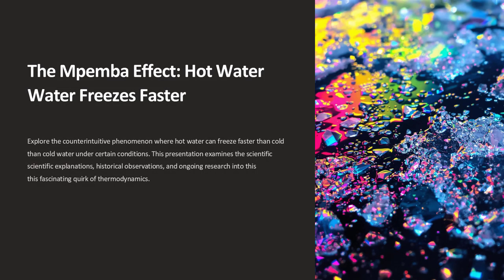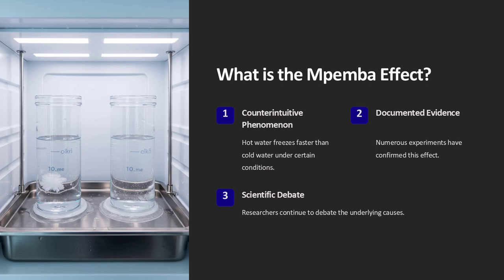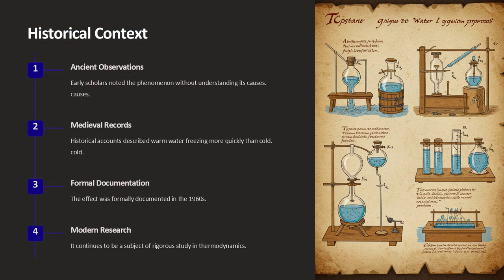The Mpemba effect is a curious phenomenon where under certain conditions hot water freezes faster than cold water. Although it sounds counterintuitive, numerous experiments have documented this effect and spurred debates about its underlying causes.